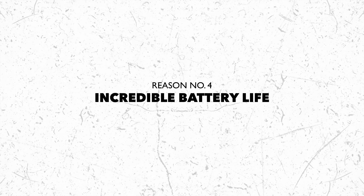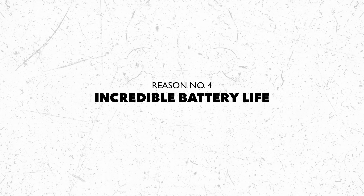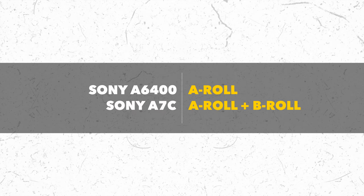Speaking of battery — reason number four: the Sony A7C has an incredible battery life. I am super happy with it. With my A6400, one full battery was just for the A-roll. But with the A7C, one full battery can cover both the A-roll and the B-roll. There was even one time I had to shoot two videos in one weekend on a super tight schedule and couldn't afford to charge the battery — and the A7C came through for me. I cannot be happier with the battery life of this camera.